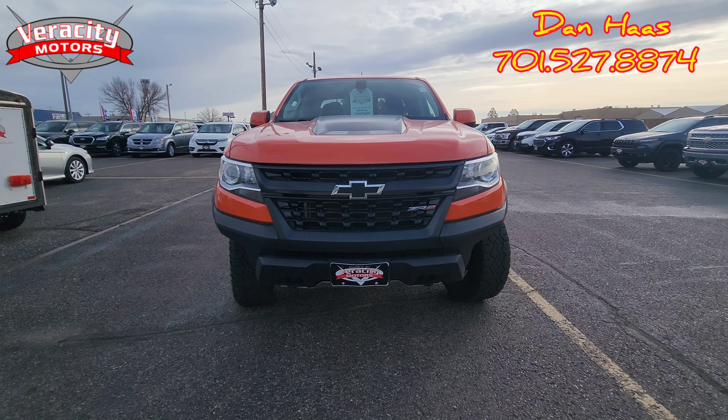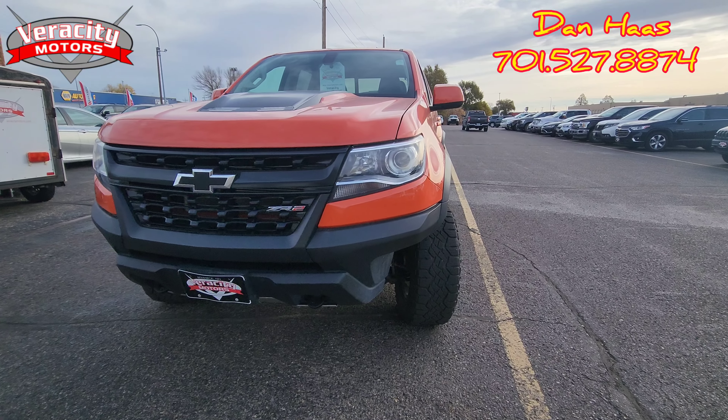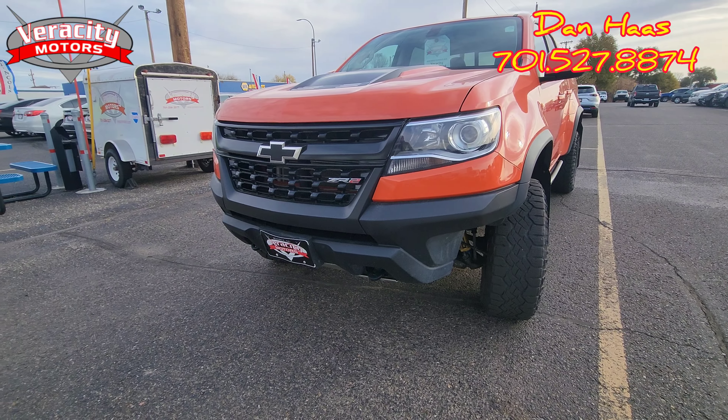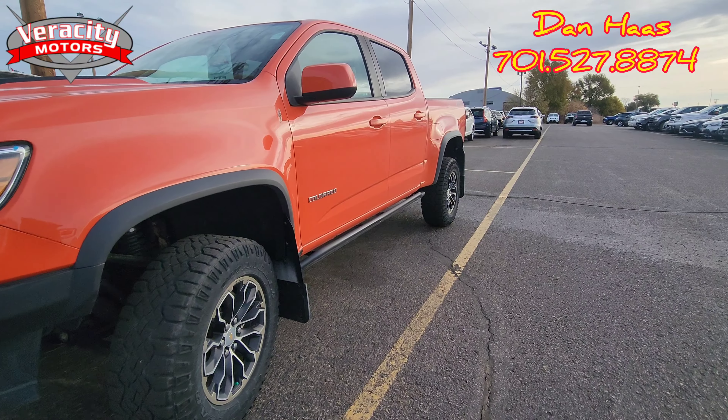This does have a 3.6 liter V6 engine under the hood. As you can see, it's an orange color, HID headlights, dual tow hooks up front, has a skid plate on the front, and does have those rock sliders like we mentioned on the email.